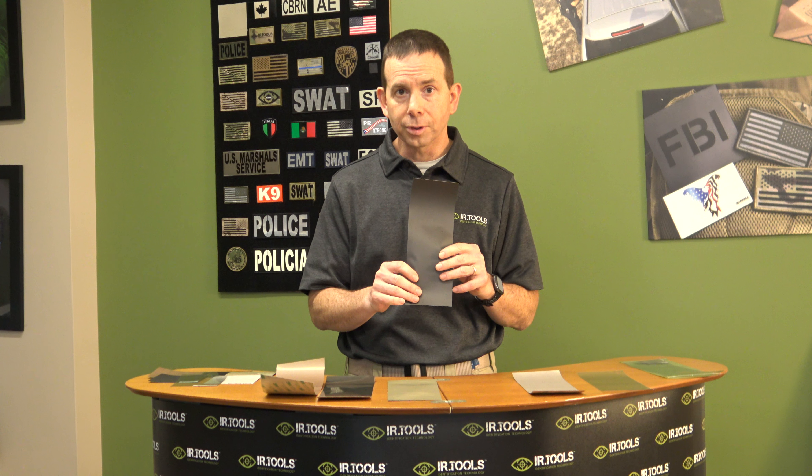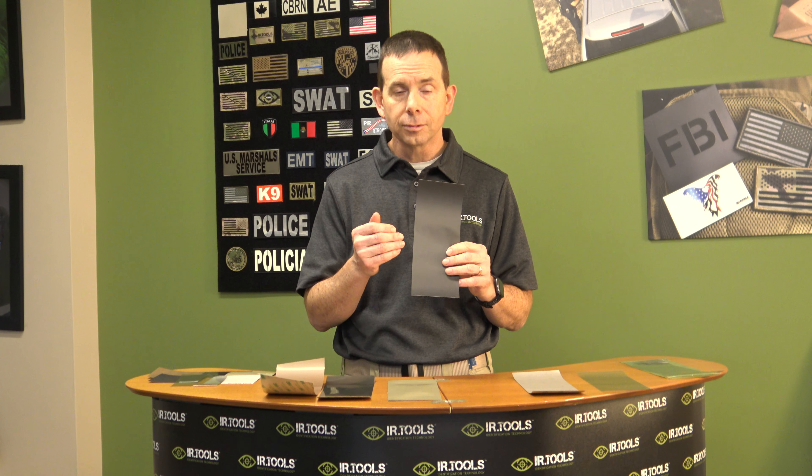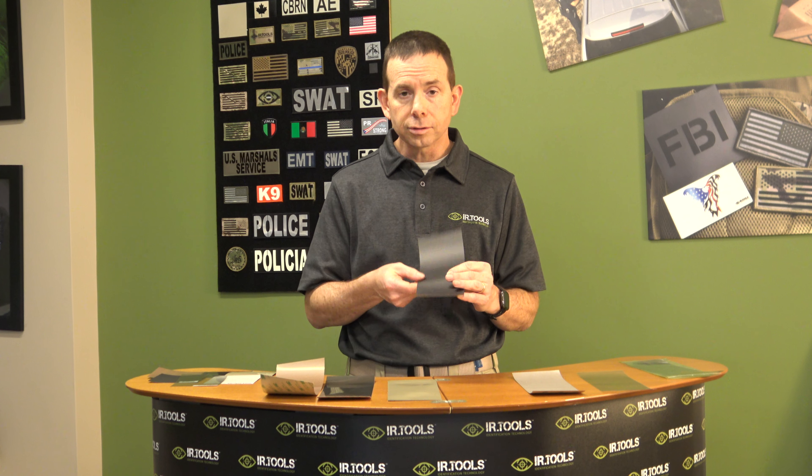The extreme thermal film, in comparison, is optimized for durability. We recommend this for vehicles. A vehicle, in contrast to a person, sits out in the sun 24/7, year after year, and so the ability to resist abrasion, chemicals, and UV becomes a driving factor. So the high contrast film is the most detectable, and the extreme film is the most durable.